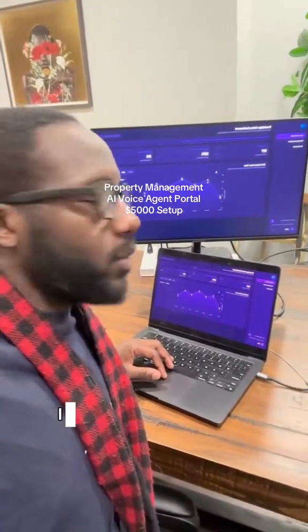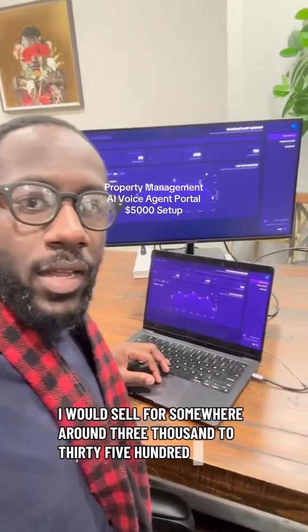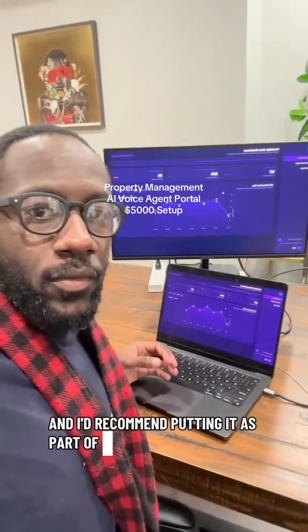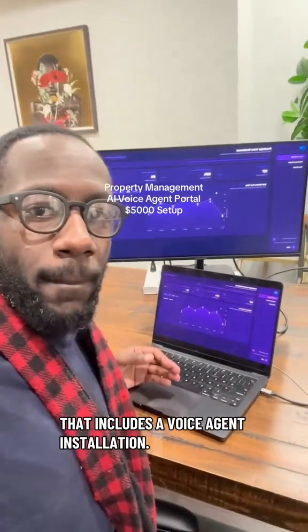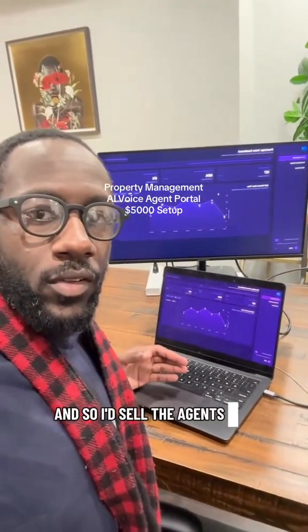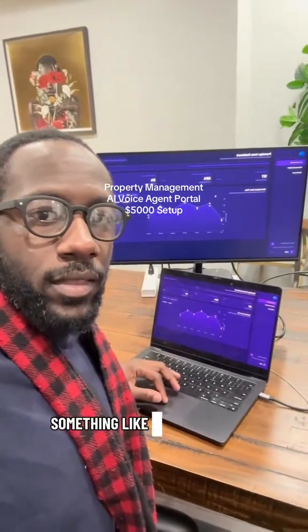This kind of offering I would sell for somewhere around $3,000 to $3,500. I'd recommend putting it as part of a package that includes a voice agent installation — I'd sell the agents for usually $2,500 — so $5,000 all in, you could look at for something like this.